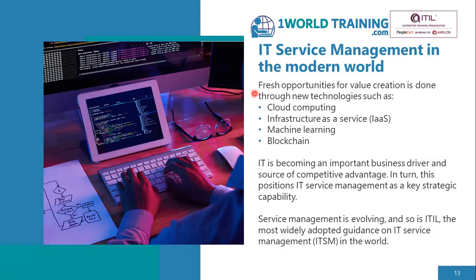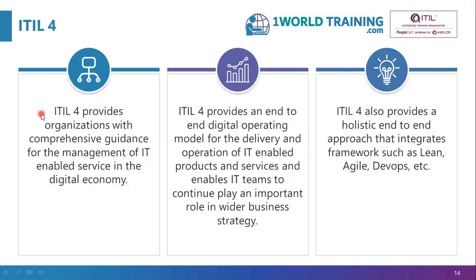The modern world requires a different approach to service management because IT enables all businesses. Without IT, businesses cannot perform as effectively as they should. Because of the advancement of technologies, more businesses are trying to exploit technologies like cloud computing, infrastructure as a service, machine learning, blockchain, artificial intelligence, and robotic automation. ITIL is a comprehensive guidance — not a prescription — for managing IT-enabled services in the digital economy, providing an end-to-end digital operating model and integrating frameworks such as Lean, Agile, DevOps, etc.